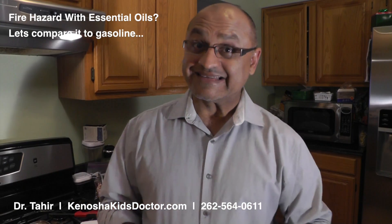Hi everybody, this is Dr. Tahir from Family Pediatrics in Kenosha, Wisconsin. Thank you so much for joining me today. Today I'll be talking to you guys about some safety concerns about essential oils. I have talked to you guys before about safety concerns regarding oral administration of these oils and also even administering it on the skin.